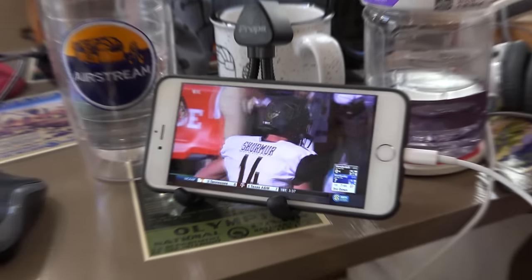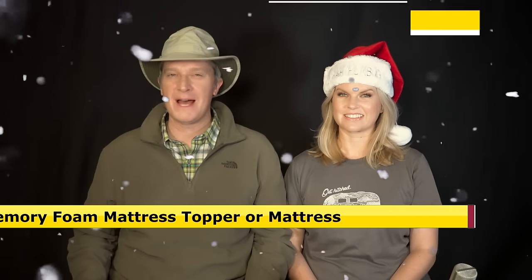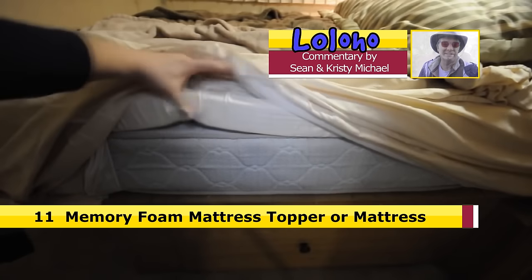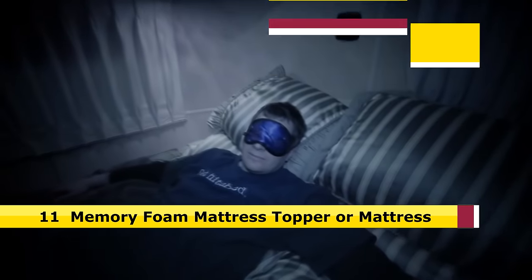Number 11: a memory foam mattress topper or memory foam mattress. Most RV mattresses as they come straight from the factory are absolutely terrible. If you're not sleeping well in your RV, the mattress may be the culprit. You can upgrade with a memory foam mattress topper, or you can go all the way and get a memory foam mattress.